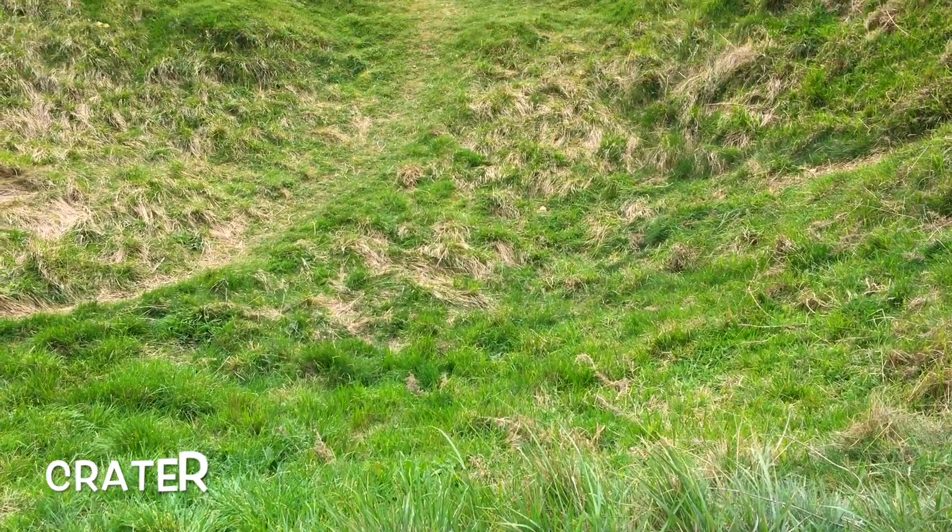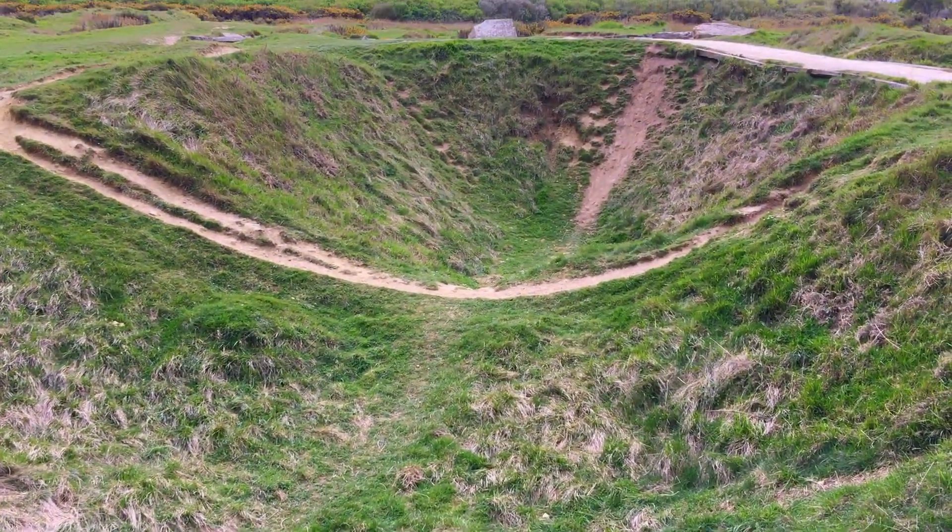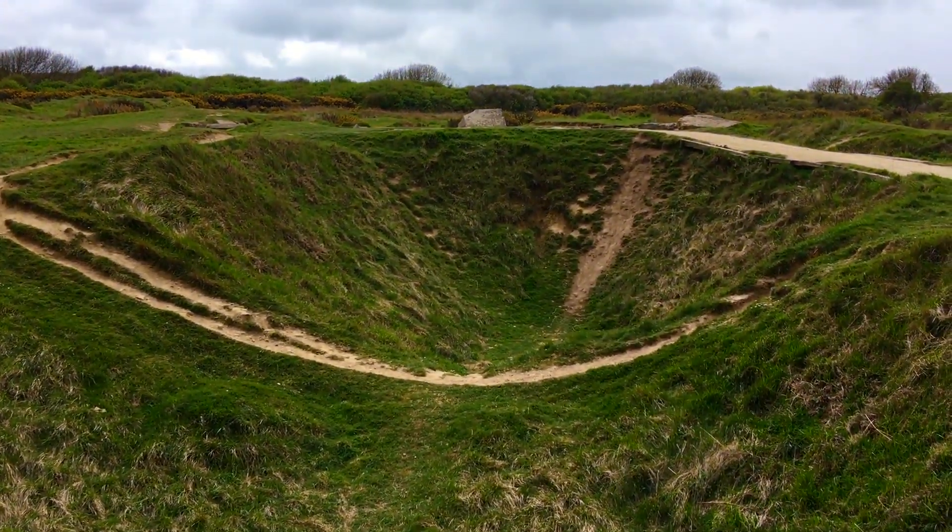Craters left by the aerial bombing still litter the ground as evidence of the terrible battle that took place here.